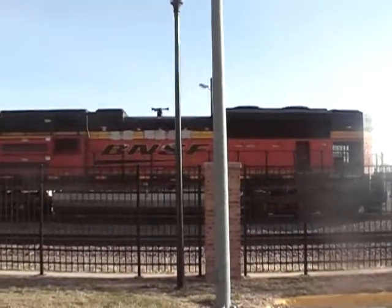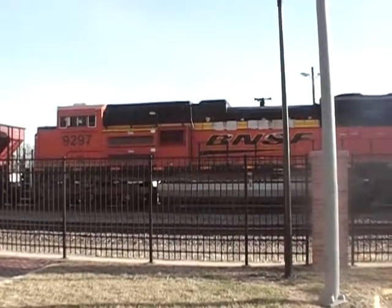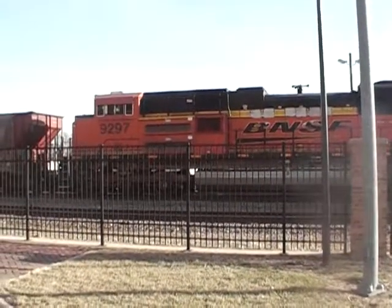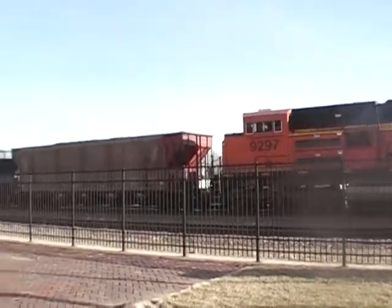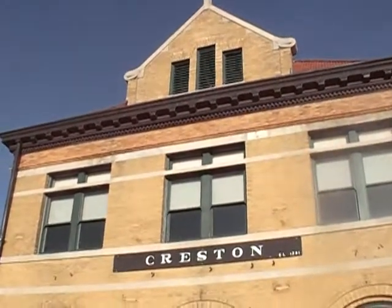Hey YouTube, we're back here at Creston, Iowa. Gold Ride just pulled in and I went on the close track, so maybe we'll catch it going out. Let's see what we can see. There's the opposing monolith of the depot.